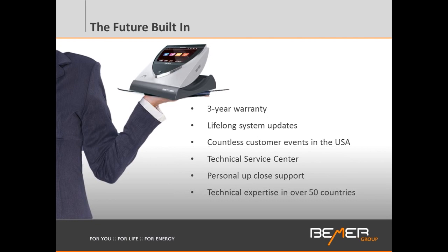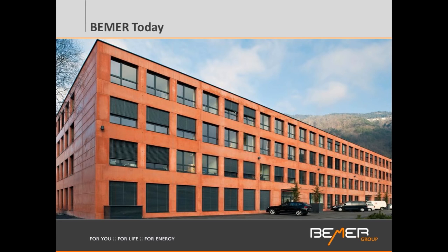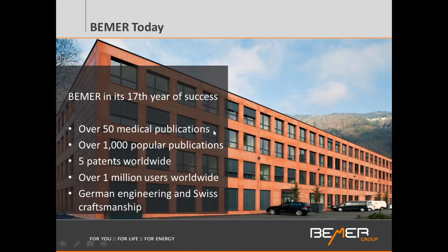The Beamer comes with a three-year warranty and lifelong system updates. We have custom events throughout the United States, a technical service center, and close personal support from distributors. We are in well over 50 countries. Beamer headquarters is in Liechtenstein, where the product is manufactured. We are now 17 years in business, well-published in many medical and popular publications, holding five patents worldwide, with well over a million users worldwide.